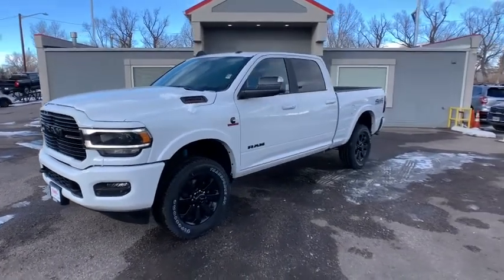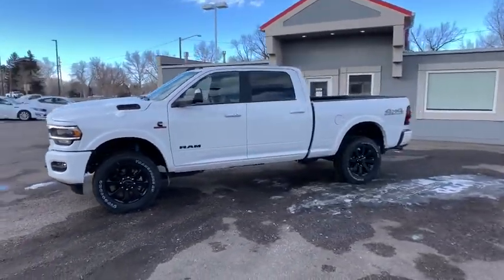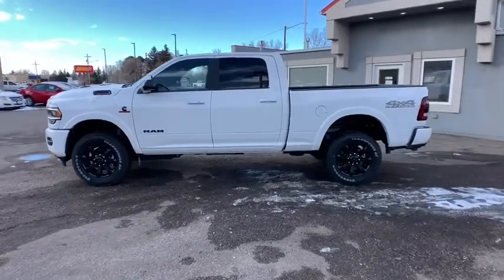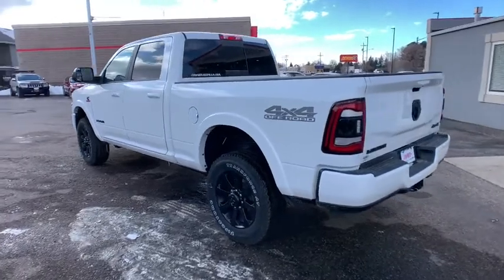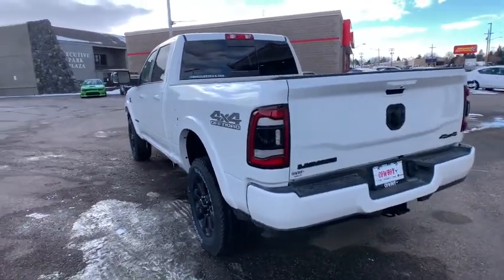Stop by and take a look at the 2021 Ram 2500. Ram 2500 is the 2010 Truck of the Year winner — it's the hardest working truck in the tow business. Here are some of this vehicle's great options.